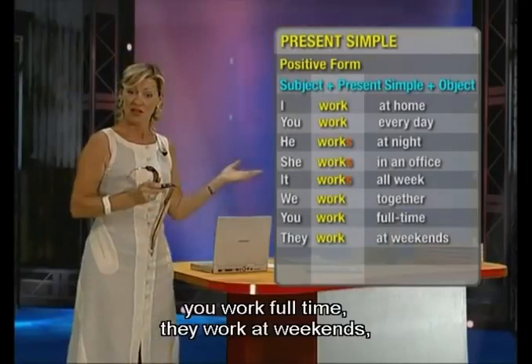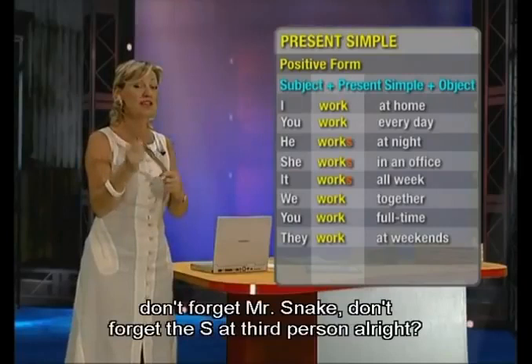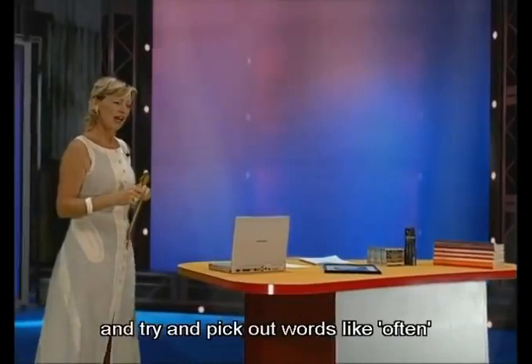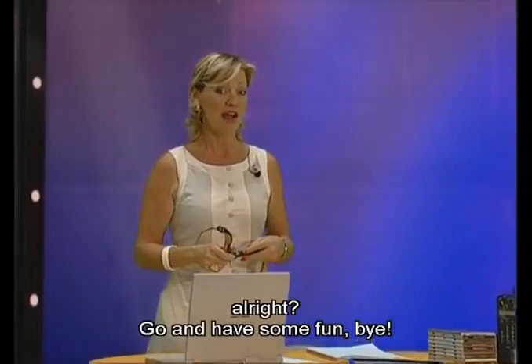So remember, it's not difficult — the simple present in English. I work, you work, he works, she works, it works. Don't forget Mr. Snake — don't forget the S for the third person. Now listen to the next episode and try to pick out words like often, sometimes, occasionally, because we're going to study those next. Go and have some fun. Bye.